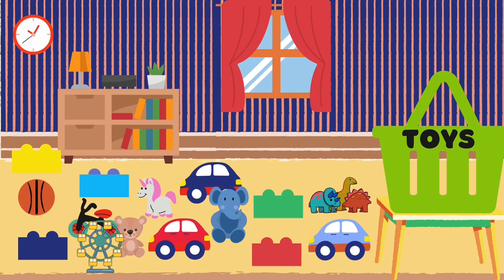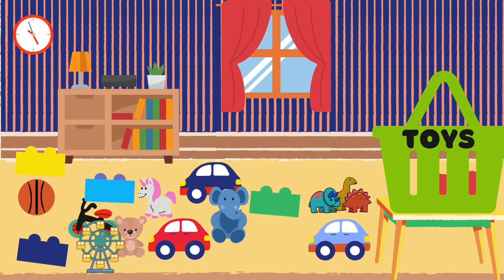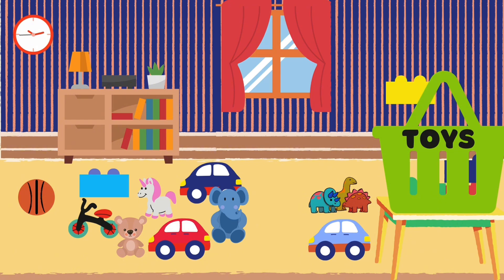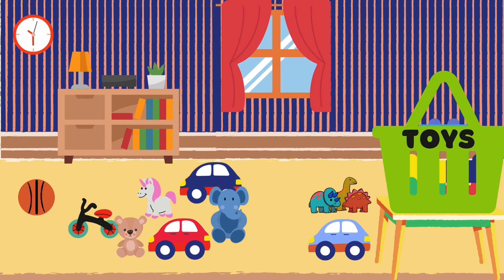Look at all these blocks. Let's start putting them in the basket. One, two, three, four, five. Great job! How many blocks did we put in the basket? Five. That's right, five blocks.